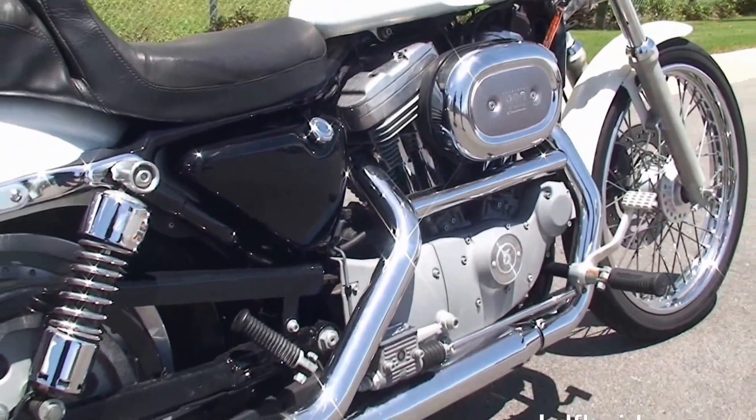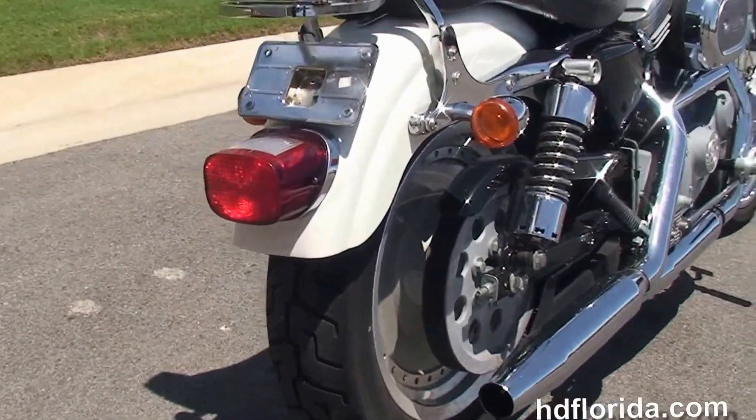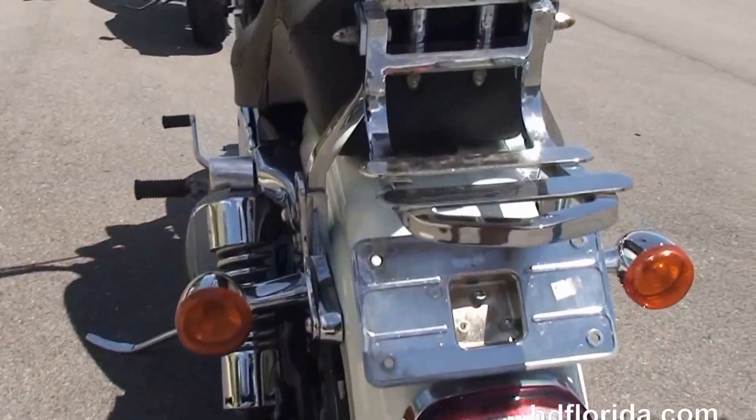Chrome staggered exhaust, the upgraded progressive adjustable rear shocks, the additional passenger back rest, luggage rack, and the upgraded chrome lay down license plate frame.